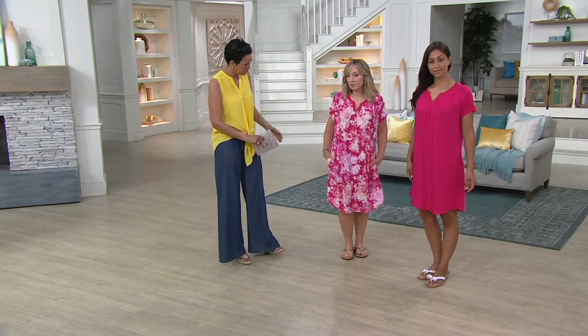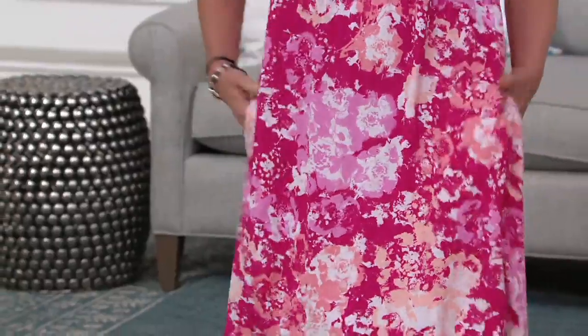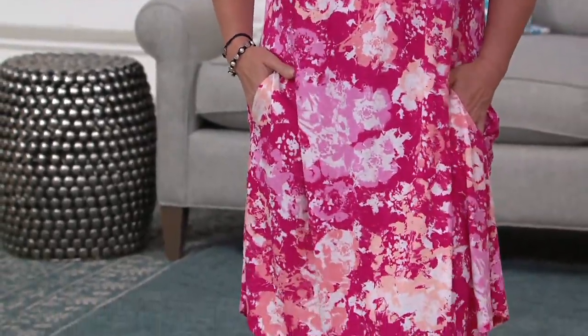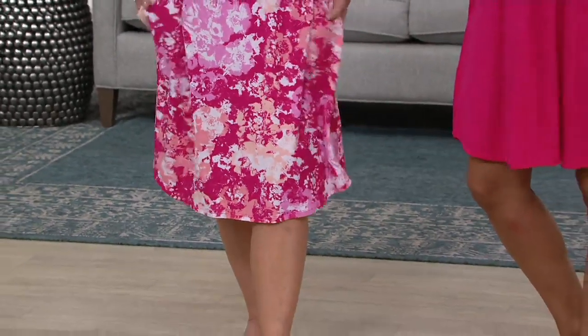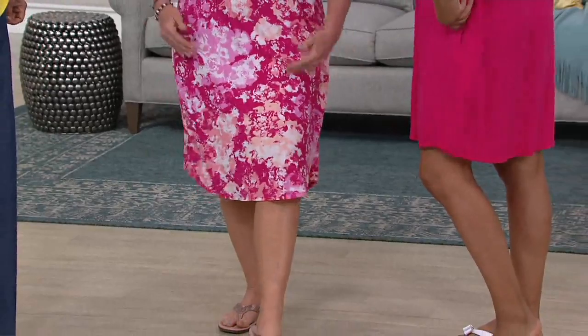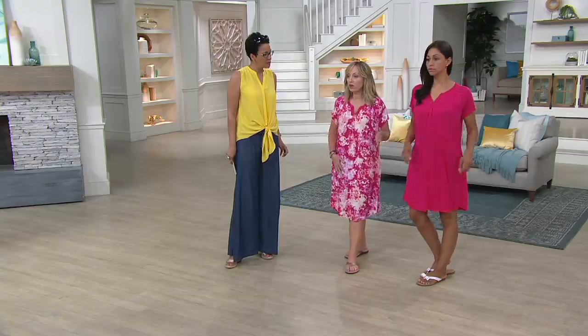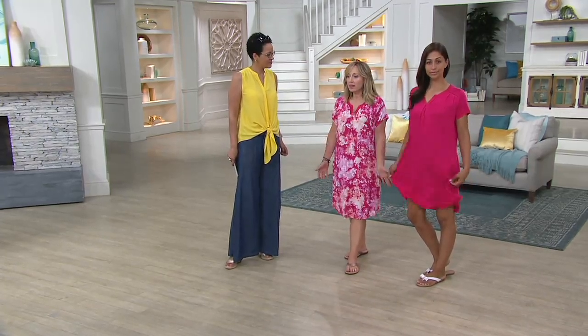I'm wearing the medium and I'm 5'3, so you can see the length on this does come below my knee. Deanna is 5'8 — 5'9 — in the extra small, and it's just right above Deanna's knee. It's a really nice modest length. I love that it's not going to be a short sleep shirt that you'd have to put something over. You can feel confident to go down and make your morning coffee, sit outside on the porch or patio, and feel modestly covered.